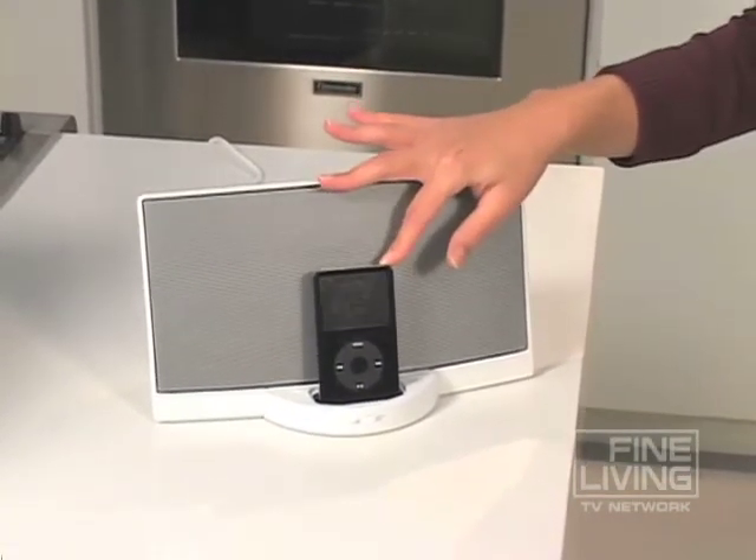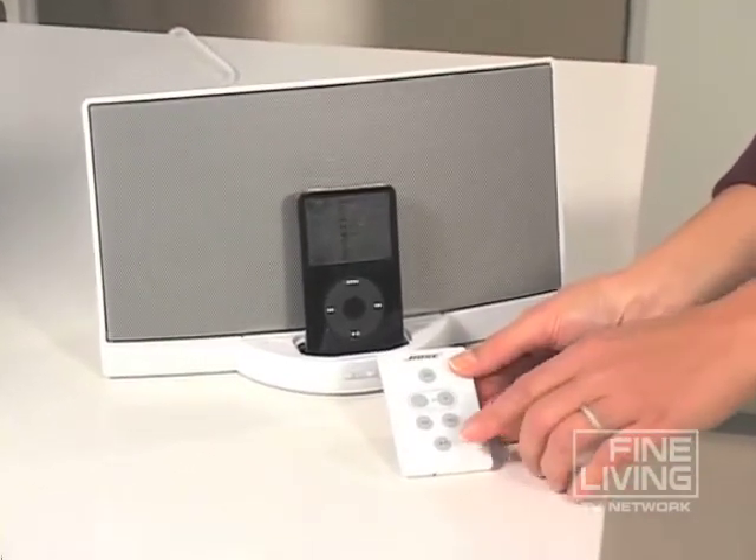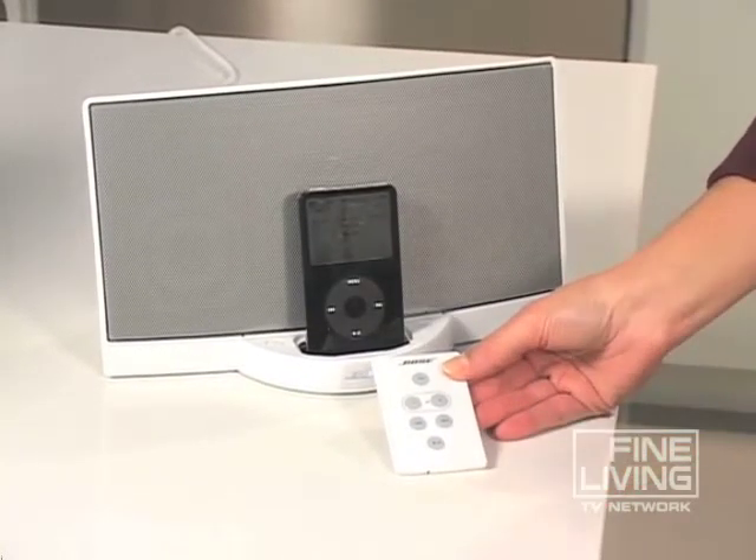Second, we just plugged our iPod right in and pressed play. The remote is so simple — can you take a look? Basically, we put my little cousins in charge of adjusting the volume all night and it worked out perfectly.